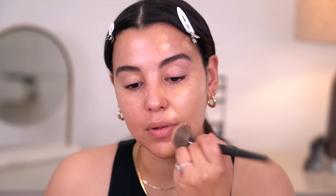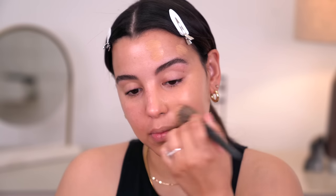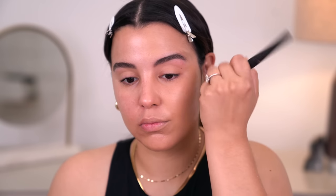Then I'm going to use a brush to just buff and blend it out, and you can see it blends so nicely. The formula is so fluid but it has incredible coverage. Lancôme, such a beautiful formula — you guys killed it with this foundation.